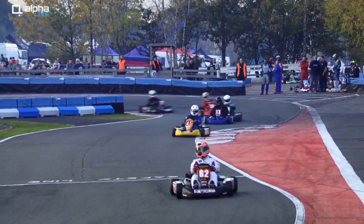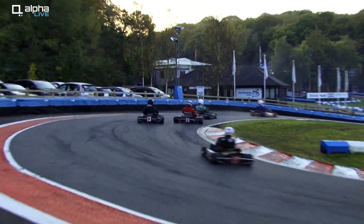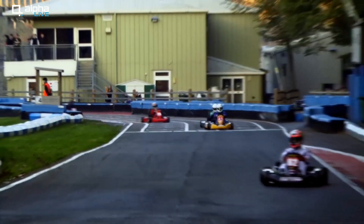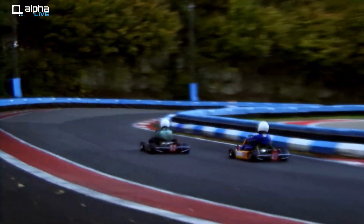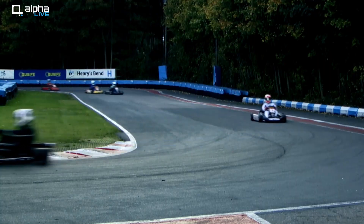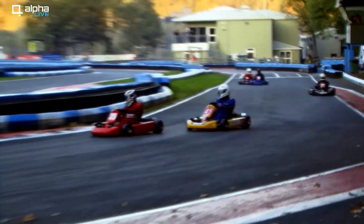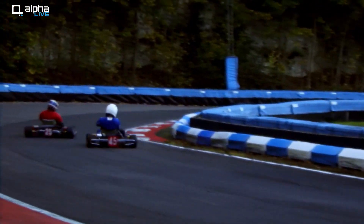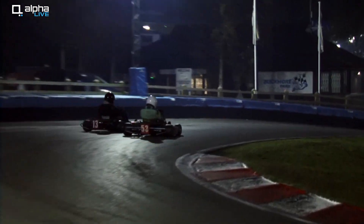It looked like just coming off the hairpin there was a move on the exit curve — a move up the inside. A big lunge up the inside of Scoffing now from the 53 of Mark Rowe. Rowe gets it — David Rowe, that is a dice! Here comes Cecil up the inside of Scoffing — he gets through! Matthew Cecil gets the move. A bit of contact there between the 13 and the 53.